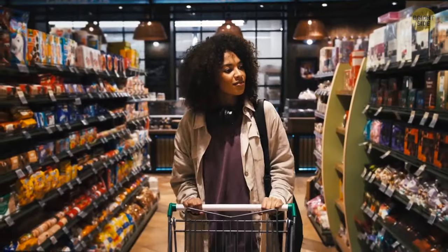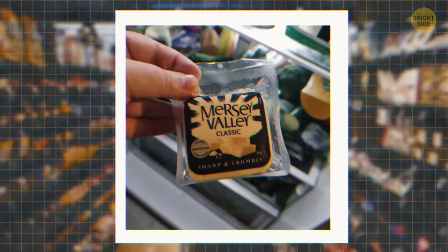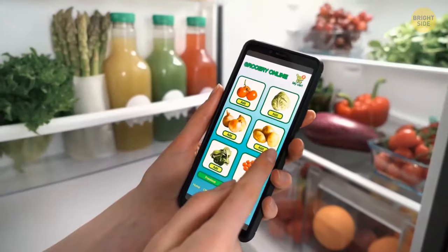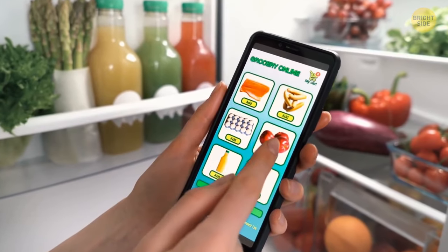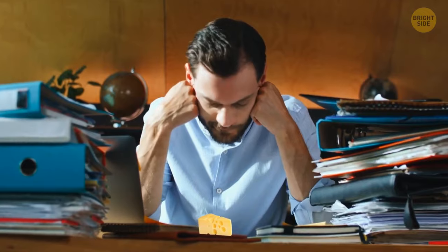Check the prices of packages considering their weights too. One Redditor shared a photo of their catch — which might be tasty but also quite expensive considering the package size. They usually shop for groceries online, and since the week was stressful, they were tired and didn't check how tiny this block of cheese actually was.